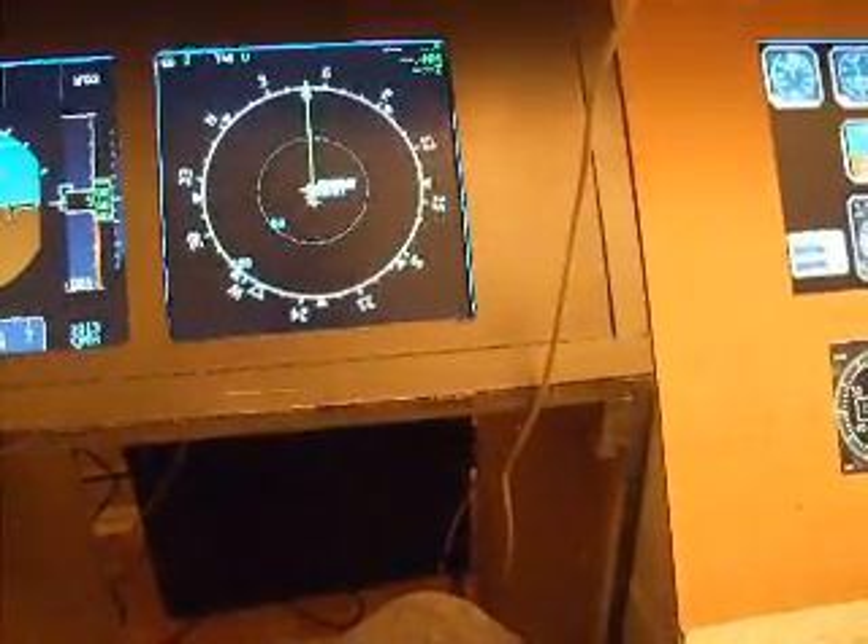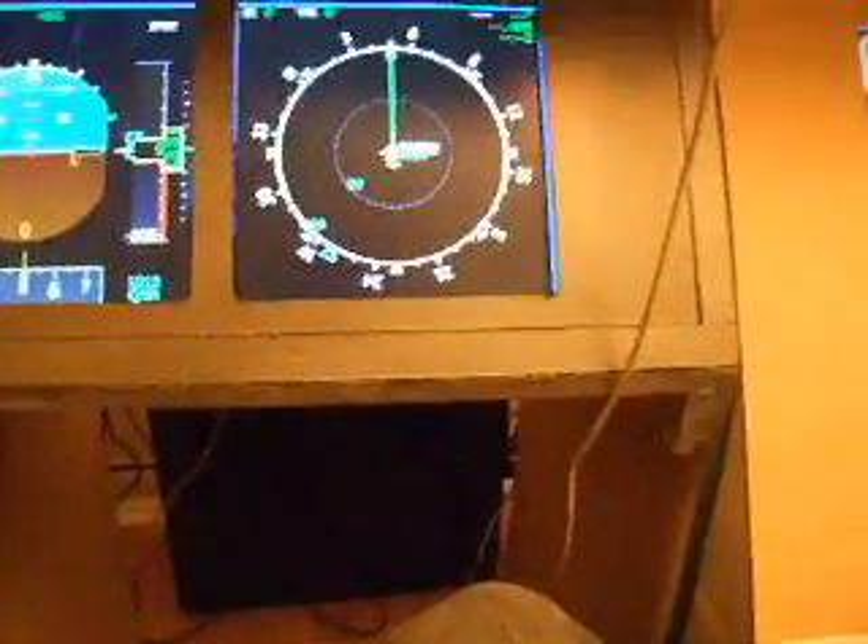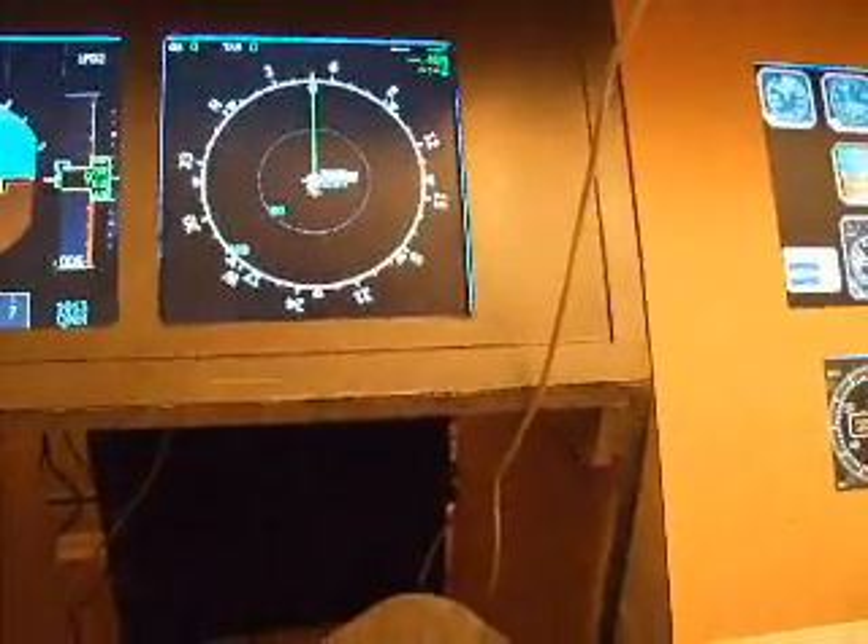There's not a lot else to show you just at the moment. Overall, progress has been made and I'm really pleased with how it's going.